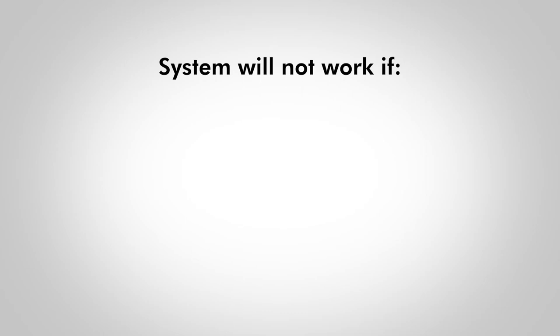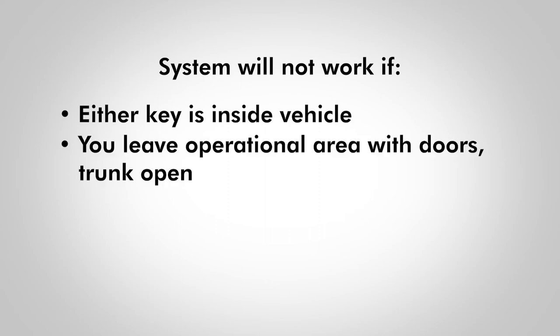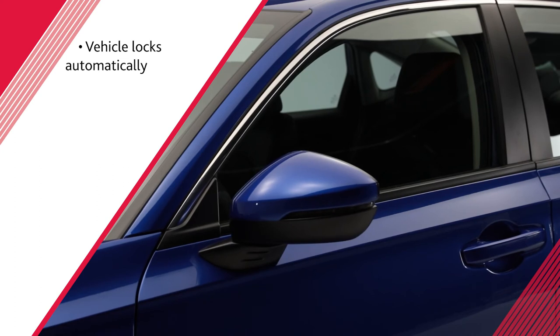Before setting up the walkaway auto lock, note the following. The system will not work if either remote key is still inside the vehicle. Also, keep in mind that the system will not work if you leave the operational area before all doors and the trunk have fully closed. If you do not walk away from the vehicle within 30 seconds of the first beep, the vehicle will lock automatically.